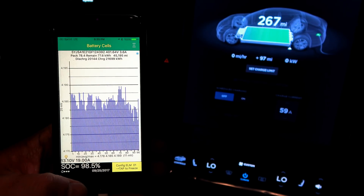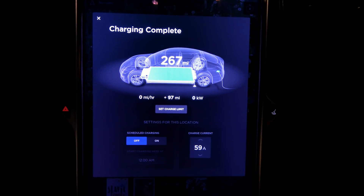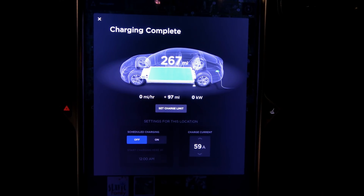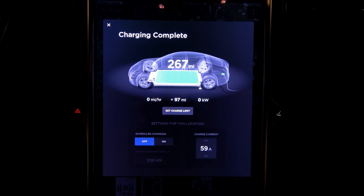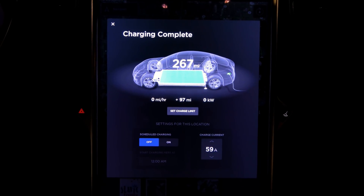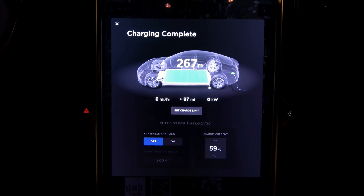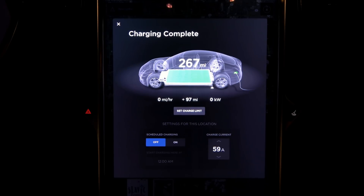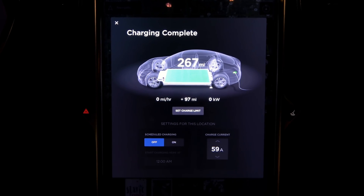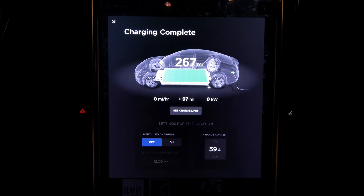And that is it for the 45,000-mile range update. Now, Tesla's response: they ran the diagnostics on my pack — pack is fine. Then they said they compared my battery against the Tesla fleet, and according to that, my pack is comparable to the rest of the Tesla fleet. I'm sorry, I got to call bullshit on that.